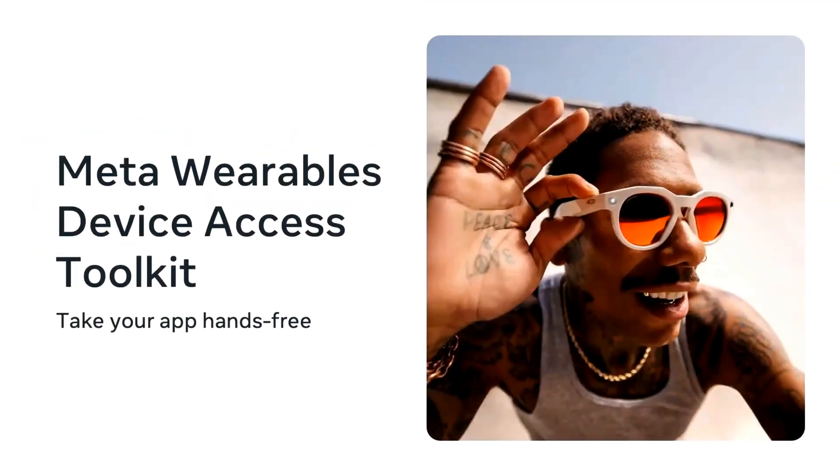This was the moment literally everything changed. They were announcing a way to do just that — we'll soon be releasing the Meta Wearables Device Access Toolkit, an SDK for iOS and Android applications that enables developers to extend their mobile apps to glasses.